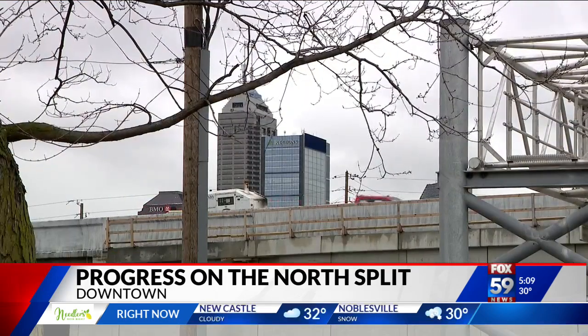In downtown Indianapolis, Courtney Crown, Fox 59 News. Beginning this evening through tomorrow morning, NDOT says access to Washington Street from I-65 northbound will be closed as well. This gives crews some time to paint new stripes onto the road.